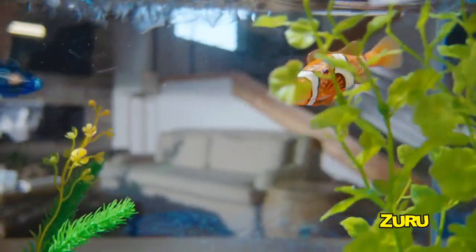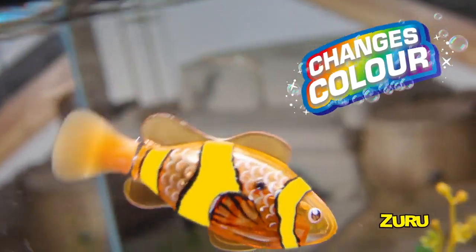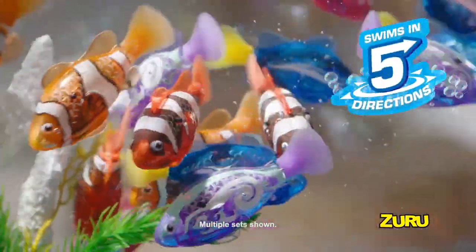Bright and colorful fish-like outside with water-activated micro-robotics on the inside! Robo-Fish even change color when they get wet! They also swim in five different directions!